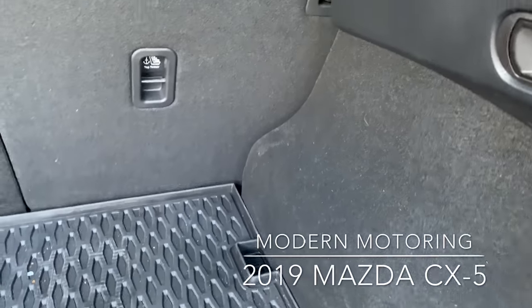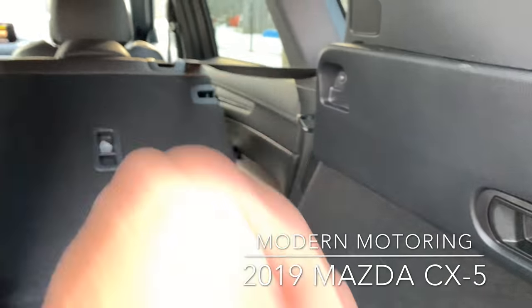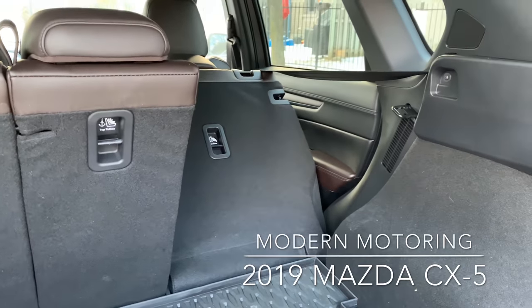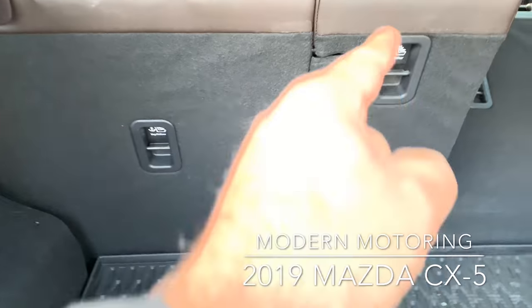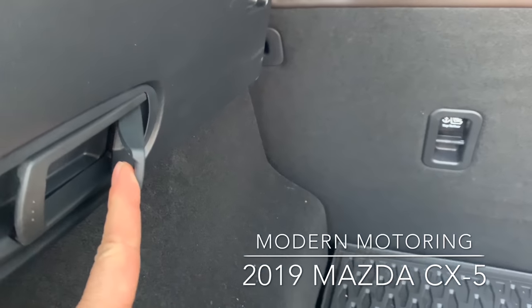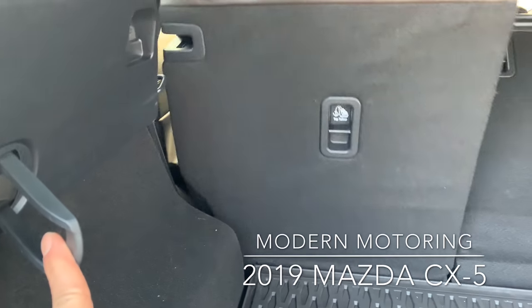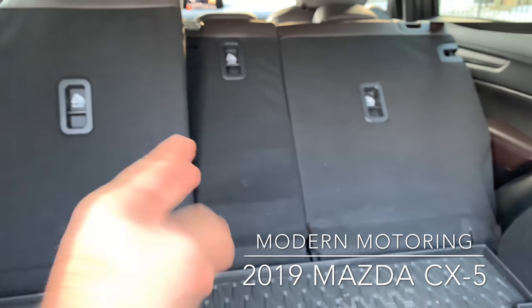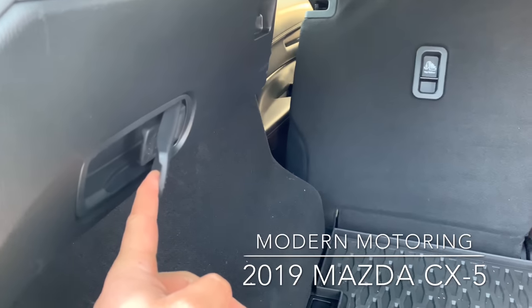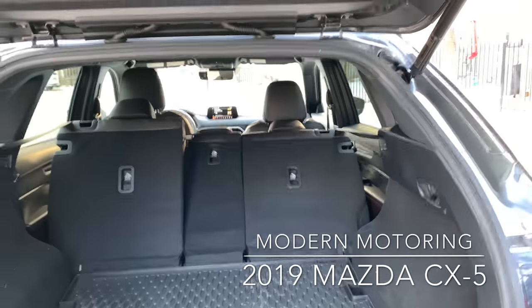What I love is not just this handle that brings down the right side — also known as the passenger side — there are two of these because it's a 40-20-40 split. You want the middle part down only? You handle the small one, down it goes. You want the big one down? Down it goes. And interestingly, if the left and the middle were up, you just press the bigger latch and they'd both go down. So it's nice that you can isolate the middle part of the folding seats.